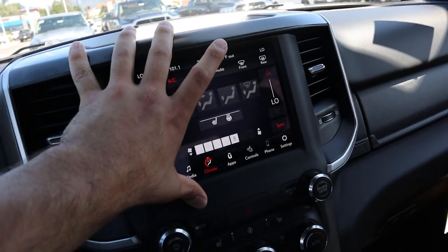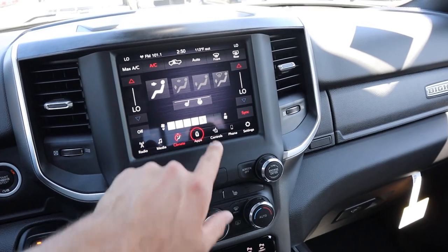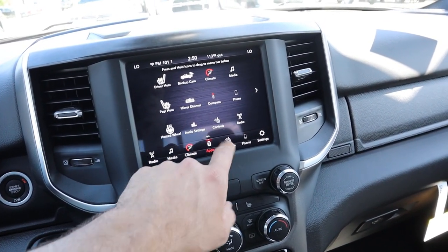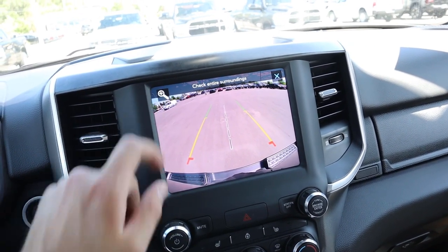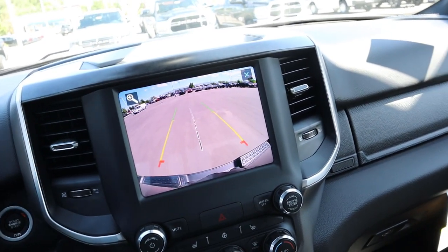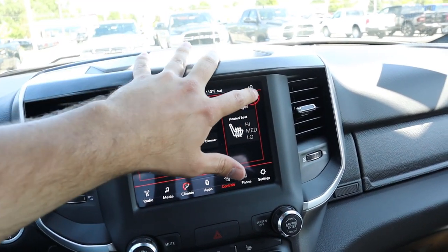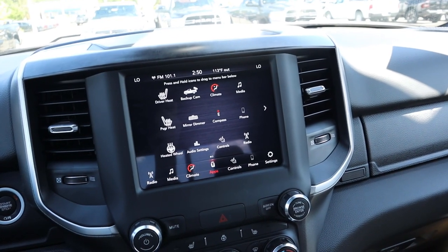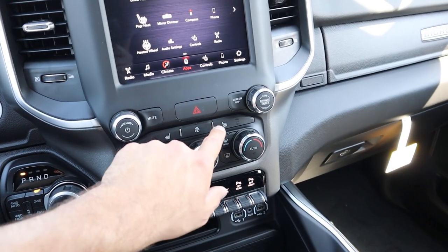Here we have the 8.4-inch touchscreen. Just above is a charging station — you can get the 12-inch screen on the Bighorns as well. This screen is very responsive. You've got controls like heated seats, heated steering wheel, backup camera with a zoom function and trajectory lines that turn with the steering wheel. You can do Android Auto, Apple CarPlay, and all those functions. It's a really solid unit with great touchscreen response time.